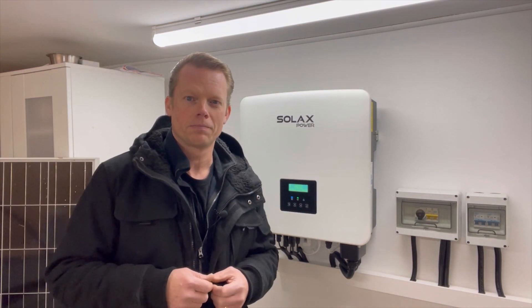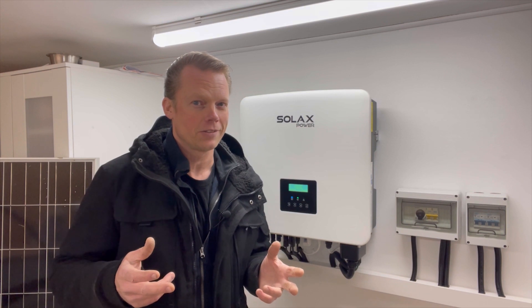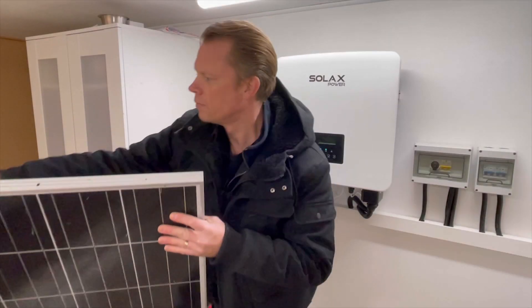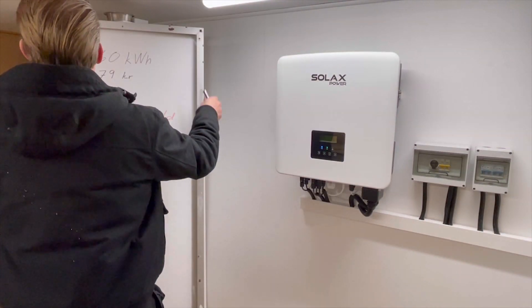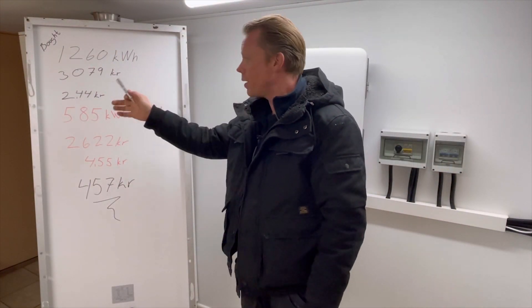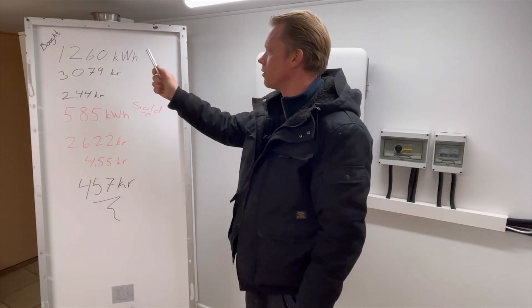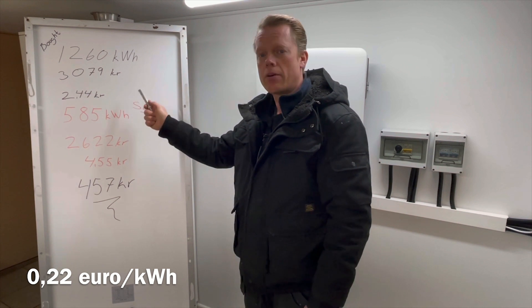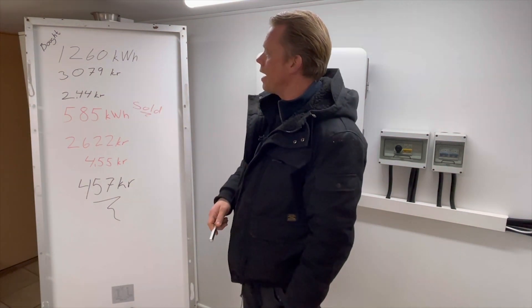So how did I make it this month? The numbers: I bought 1260 kilowatt hours and I had to pay 3079 crowns for those — that's the same as 2.44 crowns per kilowatt hour.